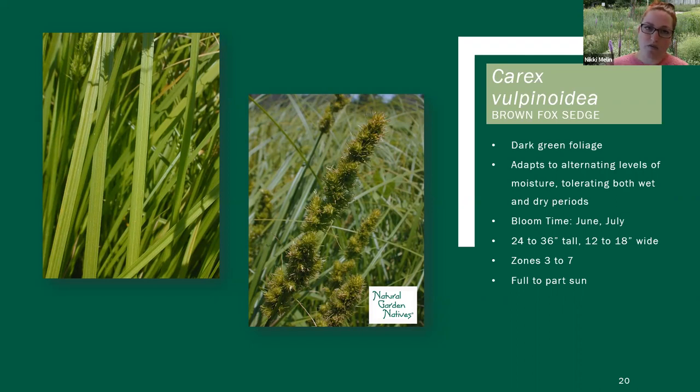This one gets a little bit taller — 24 to 36 inches. It gets its name, brown fox sedge, from its seed head — they named it that way because they thought the seed head actually looks like a foxtail. Vulpinoidea is like the Latin name for fox. This one will actually do really well in clay soil. It's believed to have a bit of a chunkier root system, so it'll break through that clay soil a bit better than maybe some other Carex. That one is Carex vulpinoidea.